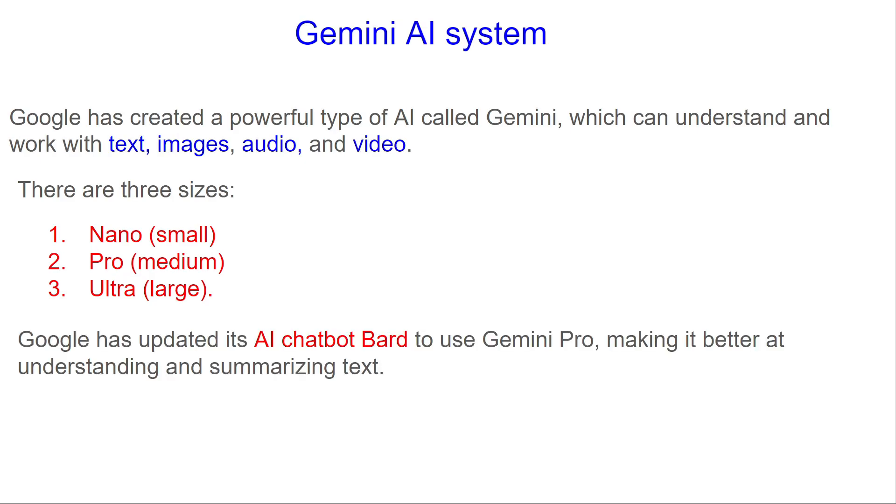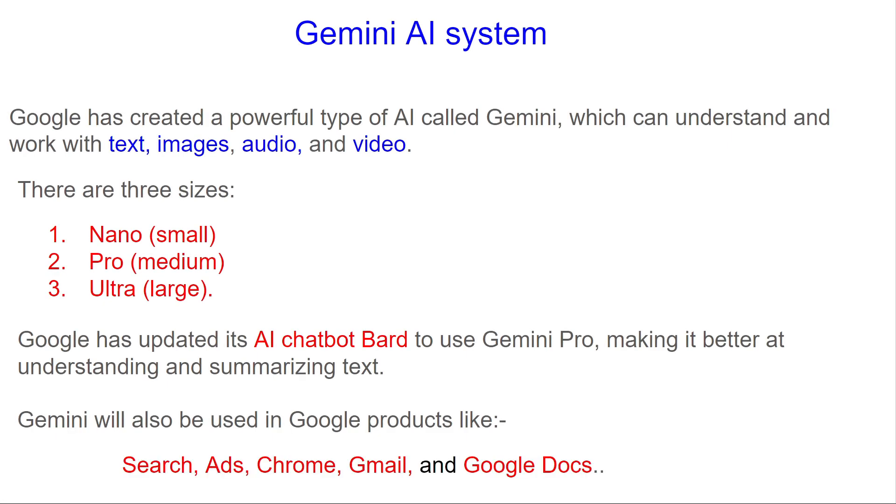Google has updated its AI chatbot Bard to use Gemini Pro, making it better at understanding and summarizing text. Gemini will also be used in Google products like Search, Ads, Chrome, Gmail, and Google Docs.